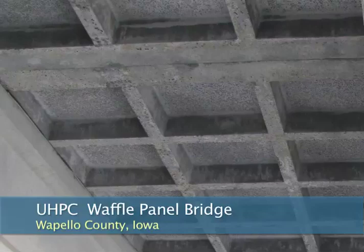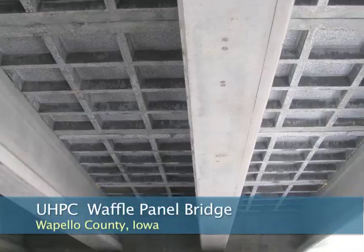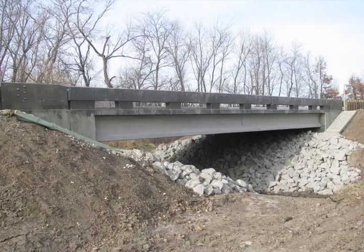Wappalo County, Iowa was familiar with UHPC and saw its potential. With the help of an FHWA Highways for Life Technology Partnerships grant to Core Slab Structures, they used UHPC waffle design modular panels and UHPC connections for their Little Cedar Creek Bridge project.